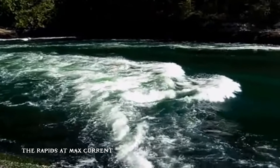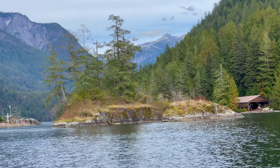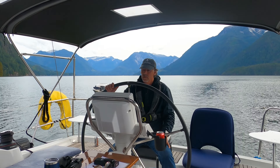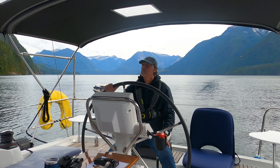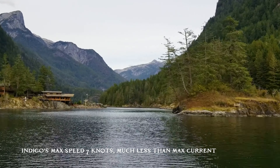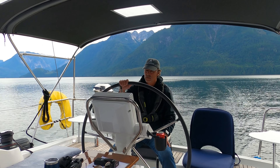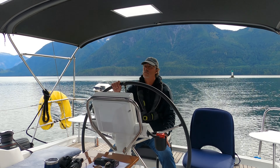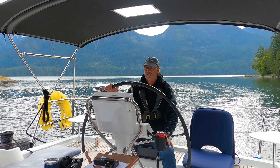Approaching Malibu Rapids. Currents regularly run 10 to 12 knots through Malibu Rapids, so it's critical we time our arrival and transit at slack. However, there are no current tables to tell you when slack is at Malibu Rapids. The only way to estimate it is to add or subtract 45 to 55 minutes from tide tables at Point Atkinson, 60 miles away. Get the calculation wrong and the current will be too strong for us to enter.